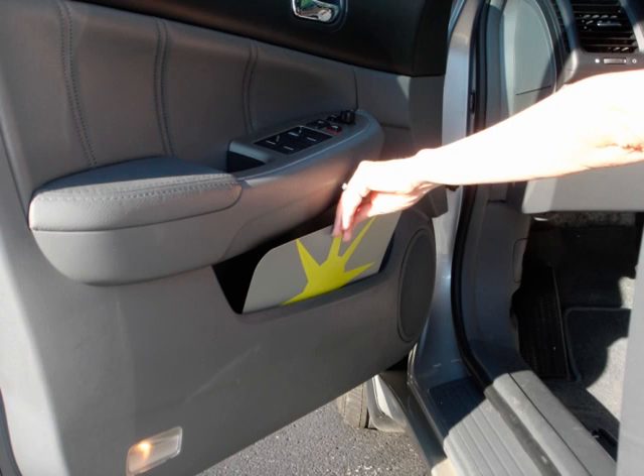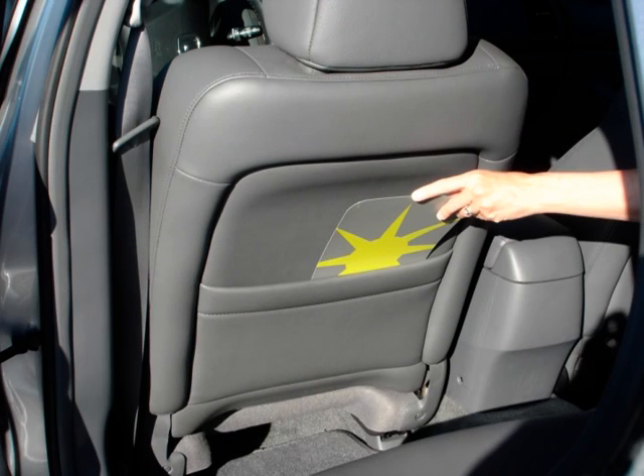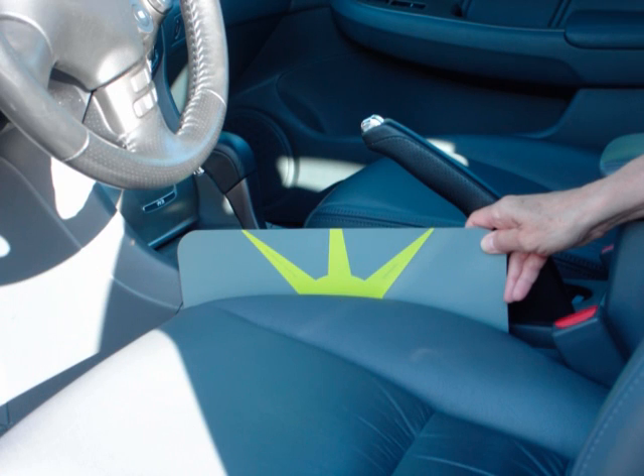Side Visor can be stored in the side door pocket, in the pouches on the backs of the front seats, or between the front seats and the center console.